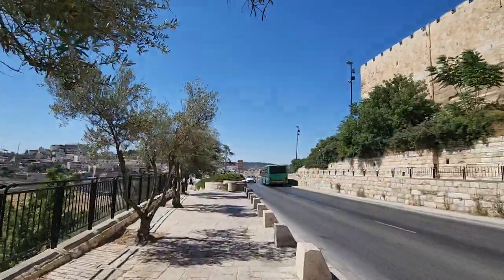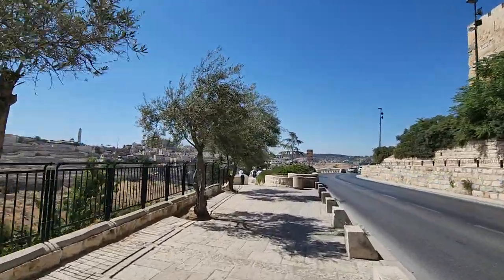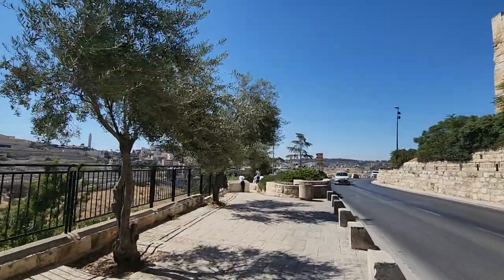What a beautiful view! You can see St. Stephen's Church, the Garden of Gethsemane, Mary Magdalene Church, the Russian Church, Dominus Flevit, and the Jewish cemetery tombs here. There is an Orthodox group nearby — I don't want to disturb them.